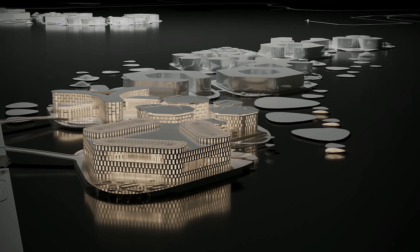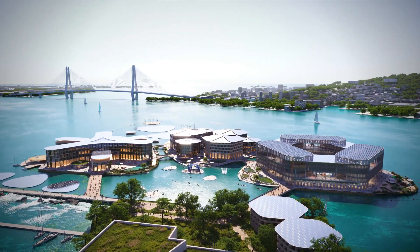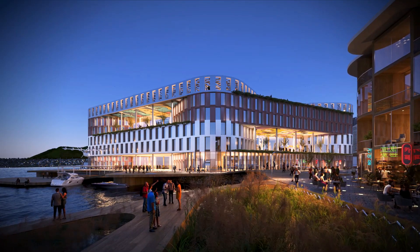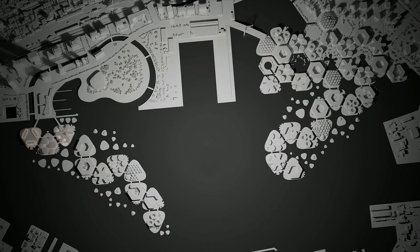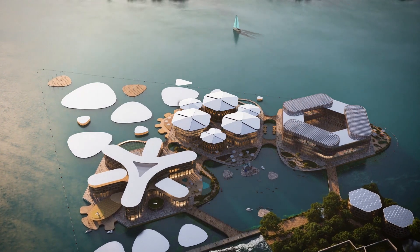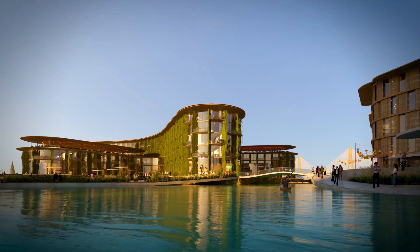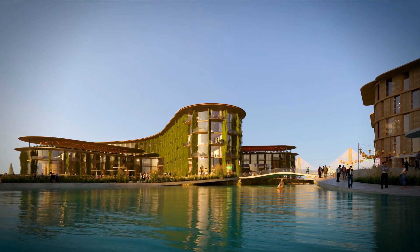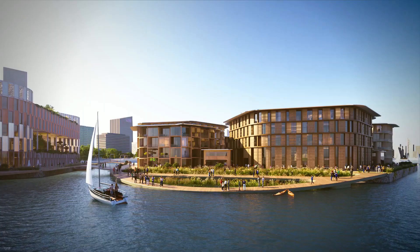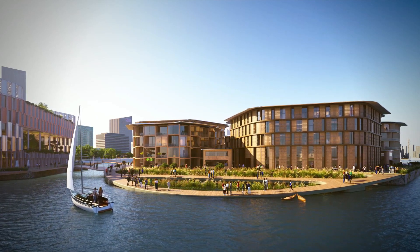Oceanix Busan is the first prototype of a resilient and sustainable floating community in the world, intended to provide groundbreaking technology to coastal areas experiencing land limitations caused by climate change. Two out of every five people on the planet live within 100 kilometers of the coast, and 90% of the world's megacities are exposed to rising sea levels. Flooding is damaging billions of dollars in infrastructure and displacing millions of climate refugees.